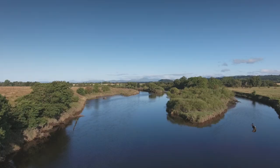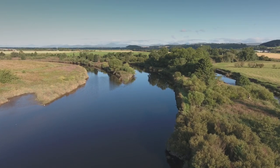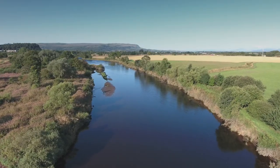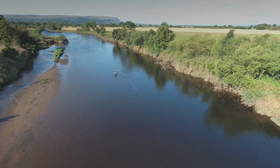Above this we have pools known as the Piers, North Bend, Mouth of the Allan, and the Stabs. All these pools are predominantly fished by means of spinning. Higher up the beat we have pools known as the Treeline and the Bed Shot — two fantastic pools that offer great fly fishing sport.